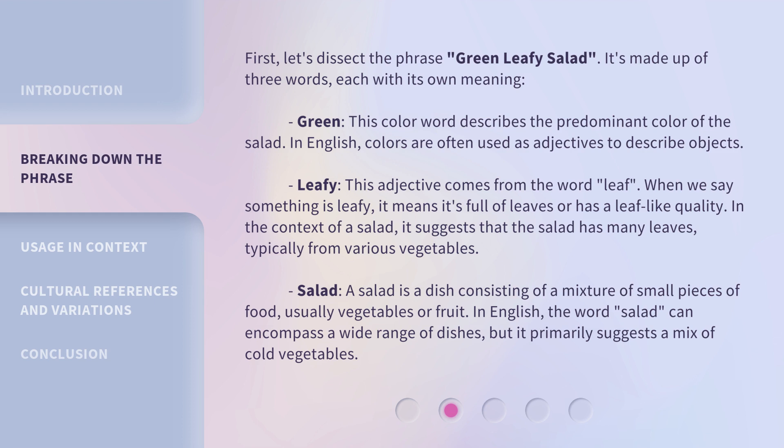Salad: a salad is a dish consisting of a mixture of small pieces of food, usually vegetables or fruit. In English, the word 'salad' can encompass a wide range of dishes, but it primarily suggests a mix of cold vegetables.